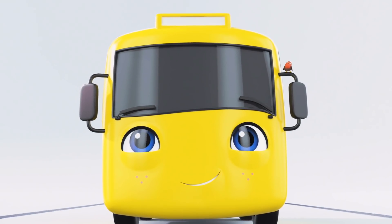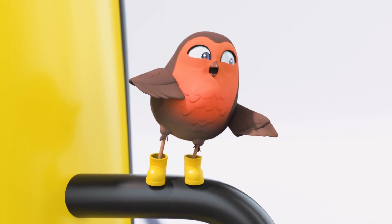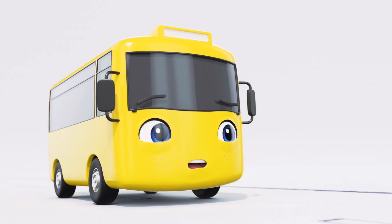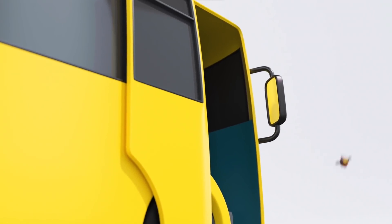Oh, I think Robin has spotted something. What is it, Robin? Oh, a beautiful bunch of flowers. Great job, Robin. I wonder what else Buster could give to his mommy.